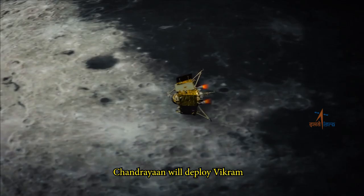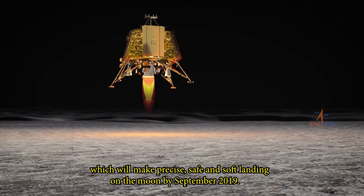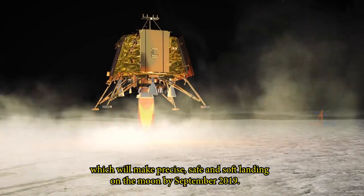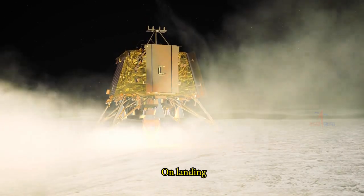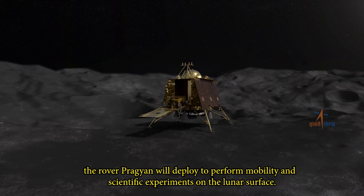Once in lunar orbit, Chandrayaan will deploy Vikram, which will make a precise, safe and soft landing on the moon by September 2019. On landing, the rover Pragyan will deploy to perform mobility and scientific experiments on the lunar surface.